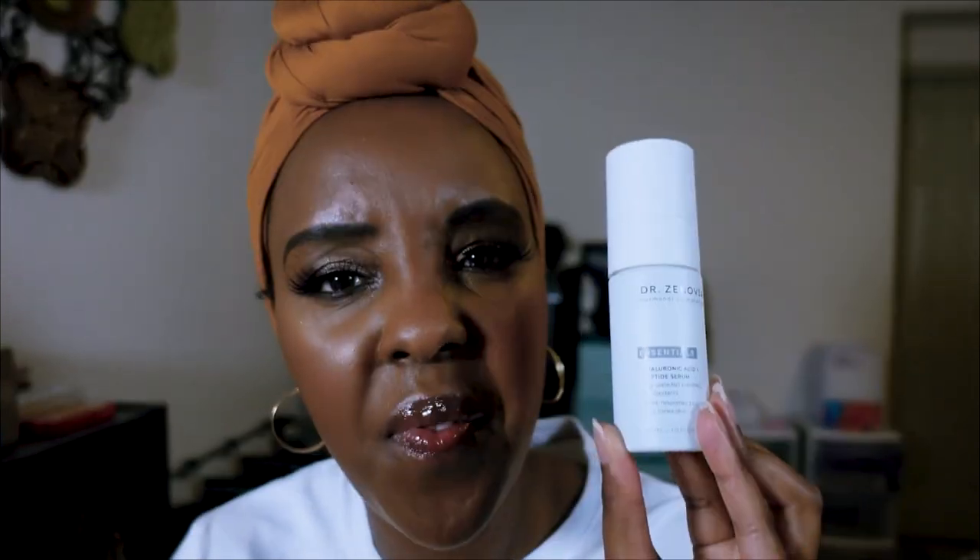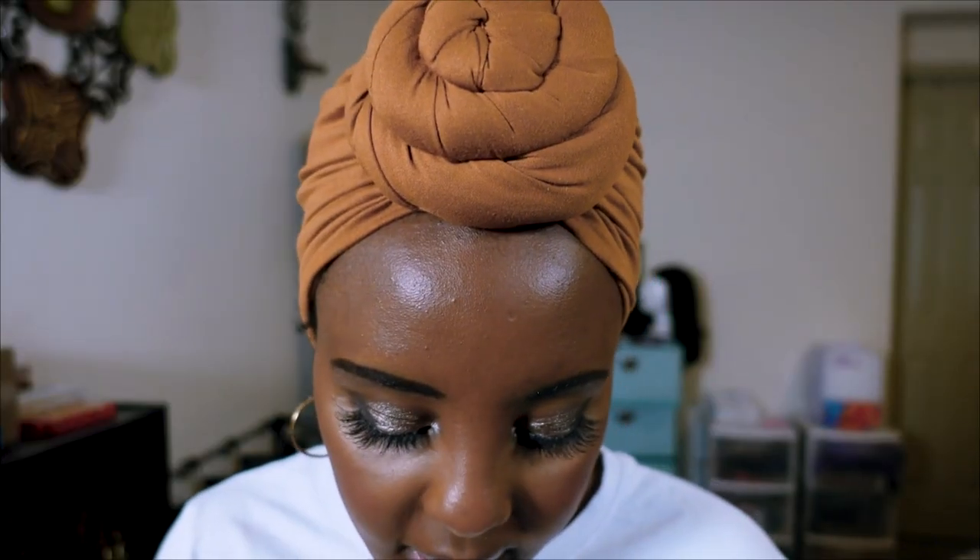Dr. Zenovia's Hyaluronic Acid and Peptide Serum — I think this is my fifth bottle. I've used so many of these and just tossed the empties. It's a fantastic, very hydrating serum and it's not as sticky as some other hyaluronic acid serums I don't like.